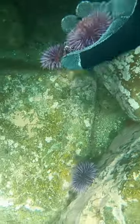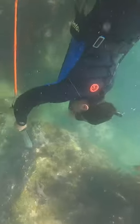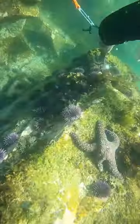Oftentimes these sea urchins don't have a lot of uni in them, and for that reason I would recommend going for another main course like a fish. Purple sea urchin can also be found above the tide — you do not have to go diving for these. As long as you find tide pools you should be able to find purple sea urchin.